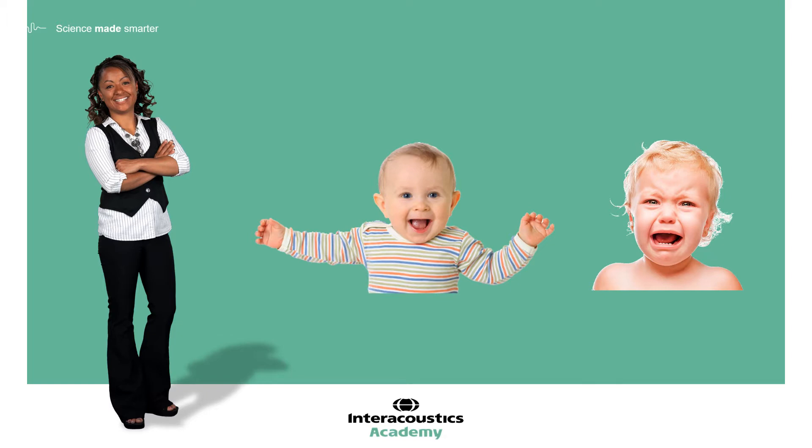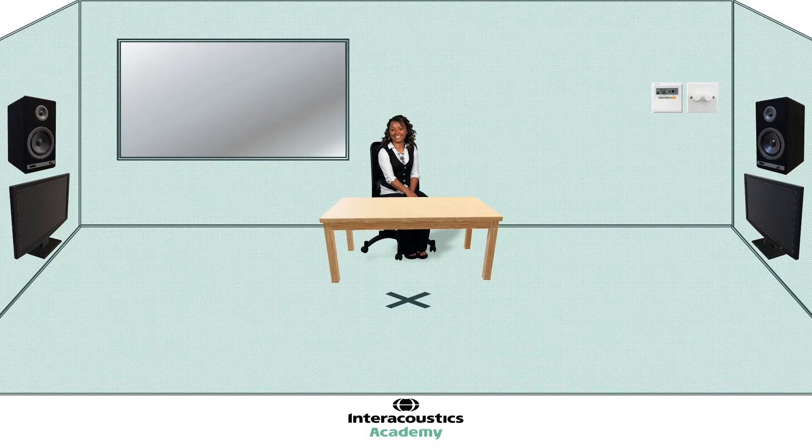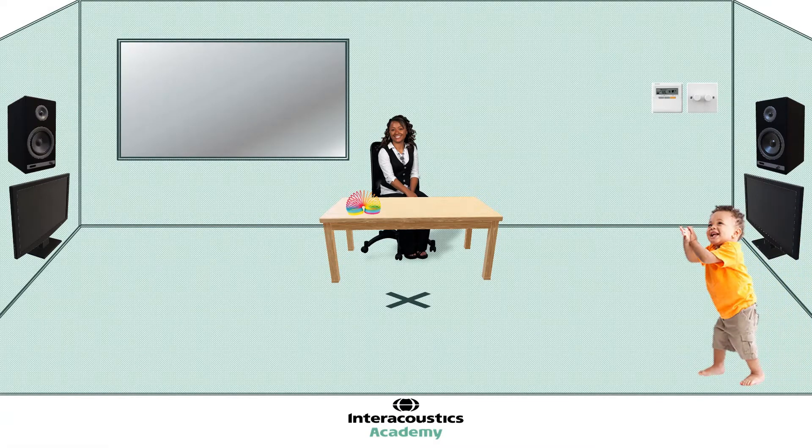I would always encourage the second tester to be present in the testing room, sat in their position on the opposite side of the table before the child enters. Ideally they should have a toy or two ready on the table and should welcome the child into the room in a friendly, warm and inviting manner.